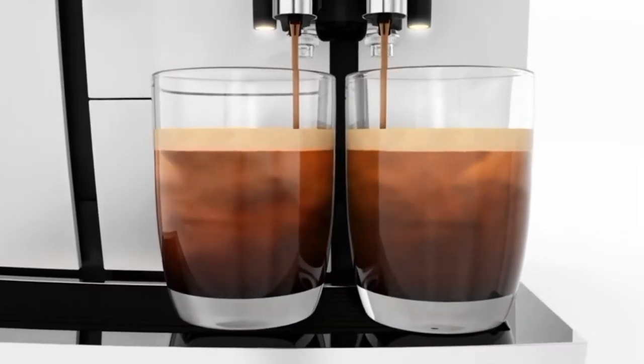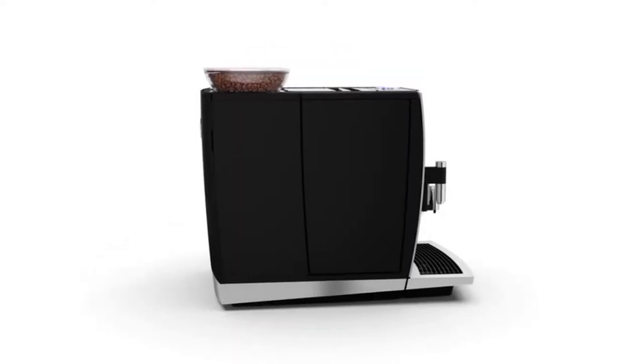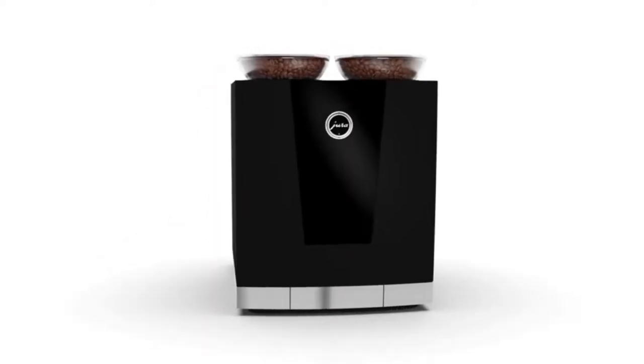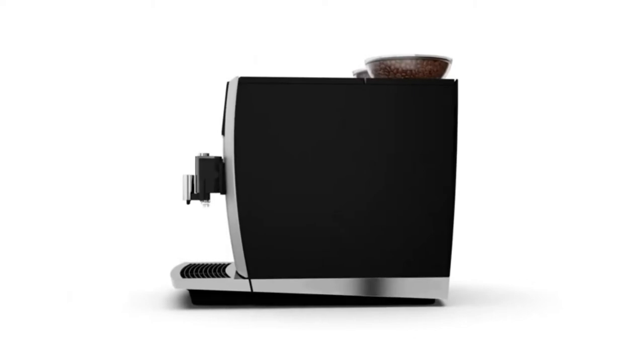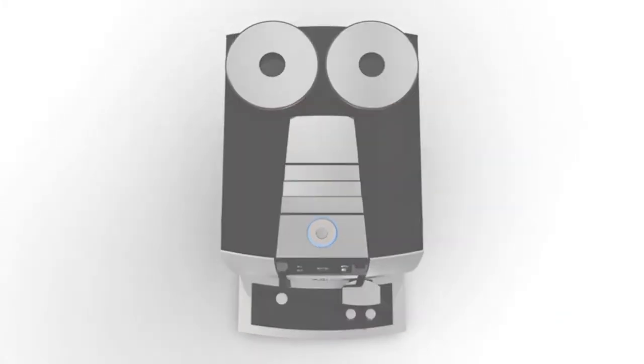If you're in a large office, then the Keurig Giga 6 Automatic Coffee Maker is perfect for you. It can brew up to 120 cups of coffee per day, so you'll never have to worry about running out. Plus, it has a built-in milk frother, so you can make all your favorite coffee drinks.